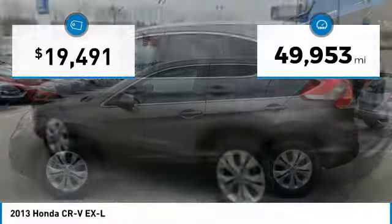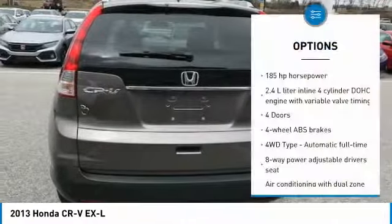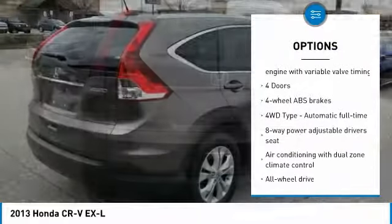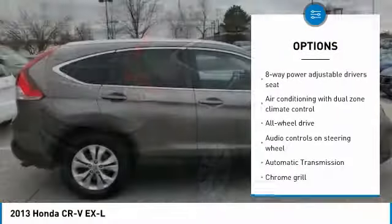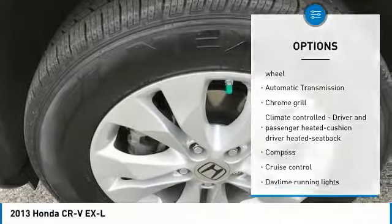This vehicle has less than 50,000 miles. Here are some of this vehicle's great options: all-wheel drive, passenger airbag, automatic transmission, cruise control, tilt and telescopic steering wheel, heated driver's seat, compass, fog lamps, trip computer, and power windows.